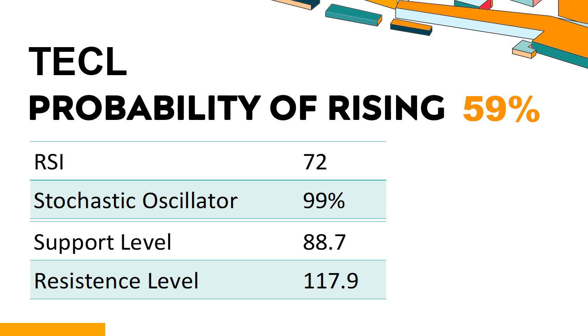Trend Outlook: The probability of TECL share price rising is 59%, meaning the stock has a higher chance of rising. Combining multiple technical analysis indicators, TECL has five bullish signals and three bearish signals. TECL's short-term support level is 99.8; if it falls below 99.8, it will have a chance to test 88.7. TECL's short-term resistance level is 110.6; if it breaks through 110.6, it will look up to 117.9.